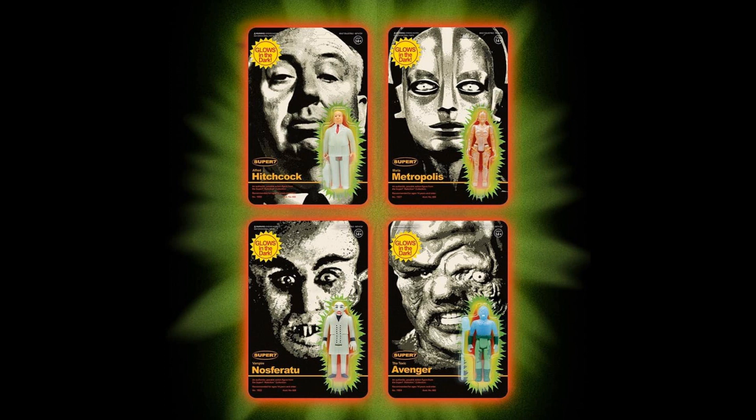Super 7 has more of their horror classic reaction figure line — those look like photographs on the cards. Alfred Hitchcock, Metropolis robot, Nosferatu, and Toxic Avenger. Those look nice. They run about $18-$20. Everybody says the figures are neither here nor there, but the card art really jumps out at you.